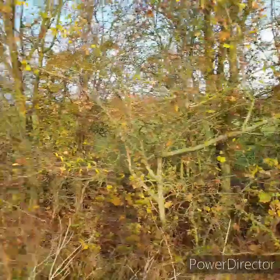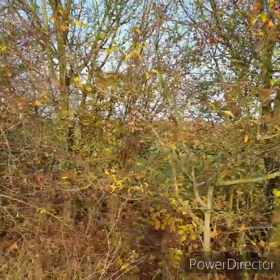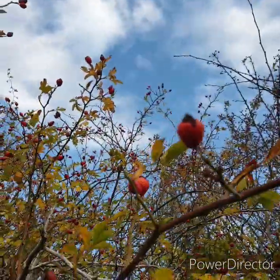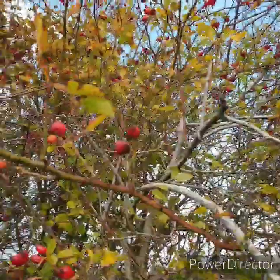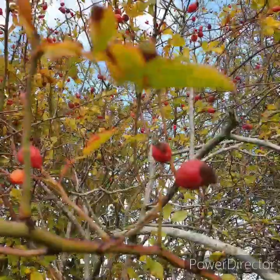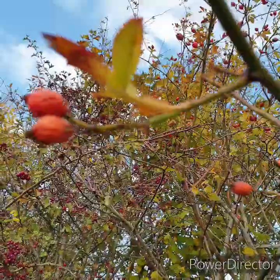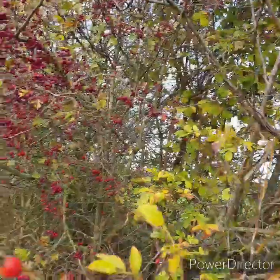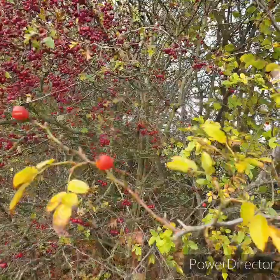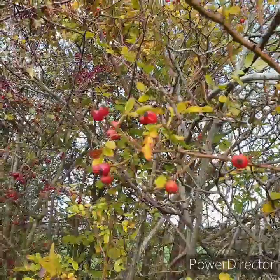Along this hedgerow we've got absolutely tons and tons. Some of them might have gone past their best — they've gone a bit wrinkly. So ideally don't go for the wrinkly old ones. But equally, you might find some that are still quite hard and not really ripe. So you want some really nice deep red coloured ones, and if they come really easily off the plant, then they're good to use.